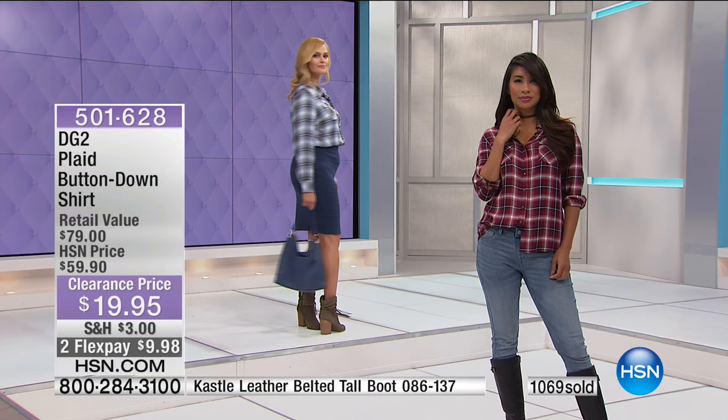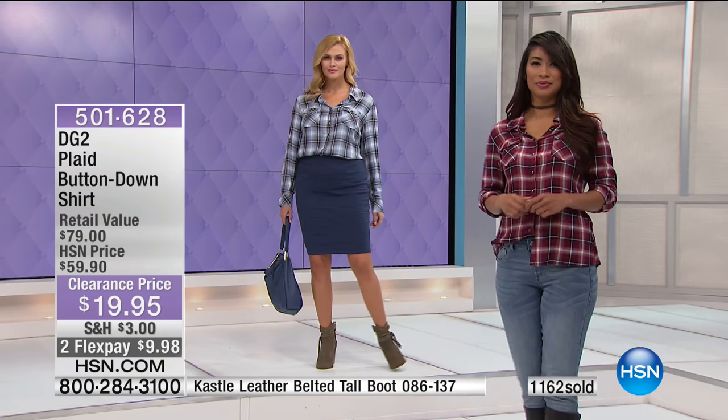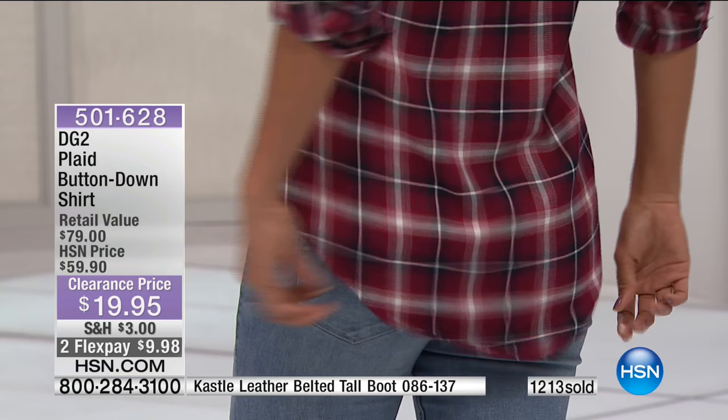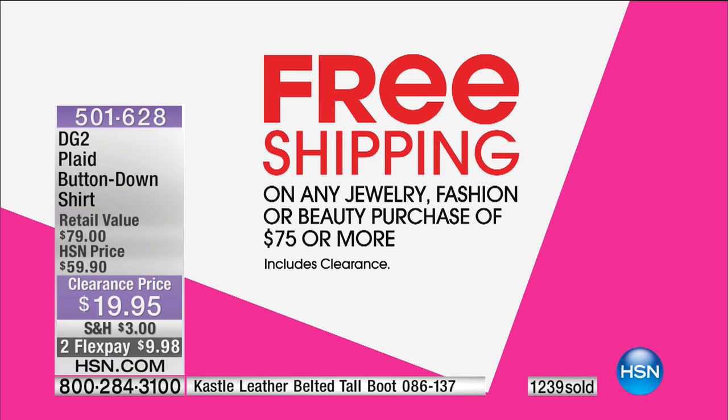You could put a denim jacket over it, or if you've got the Iman military jacket, throw that over and it becomes perfect and tailored for the office. Valerie's ready to go to the soccer game, the football game, or out with the girls. The back has that longer tunic length coming in at approximately 28 inches. And if you spent $75 today, this is going to be free shipping and handling on top of the over 60% off savings.